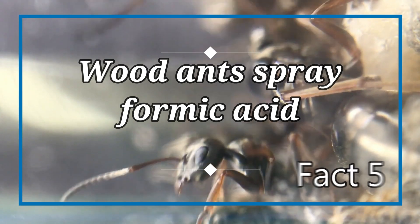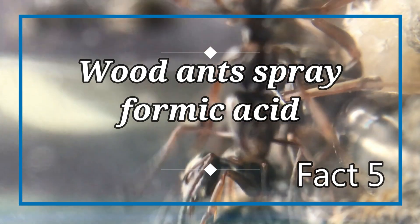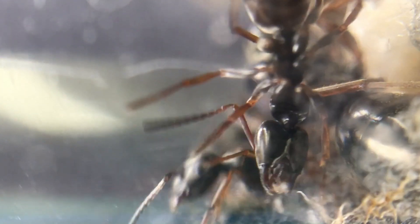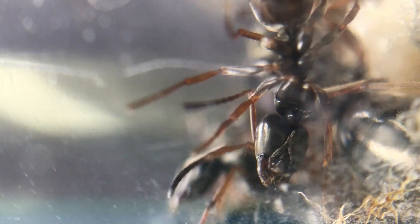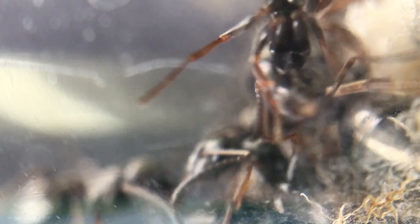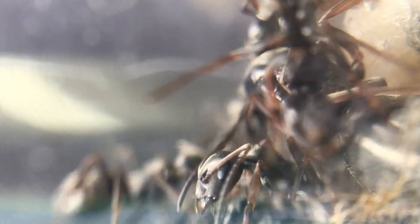Fact number five: wood ants spray formic acid. Formic acid is an irritating chemical present in the sprayed venom of some ant species. These ants do have a bite which can be felt on human skin, but it's not very powerful, and they lack a stinger. However, this species is able to spray formic acid at any threat it faces.